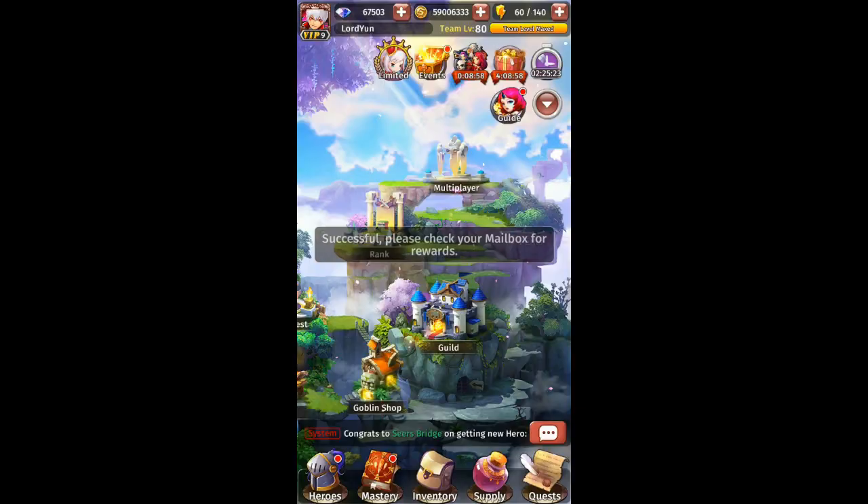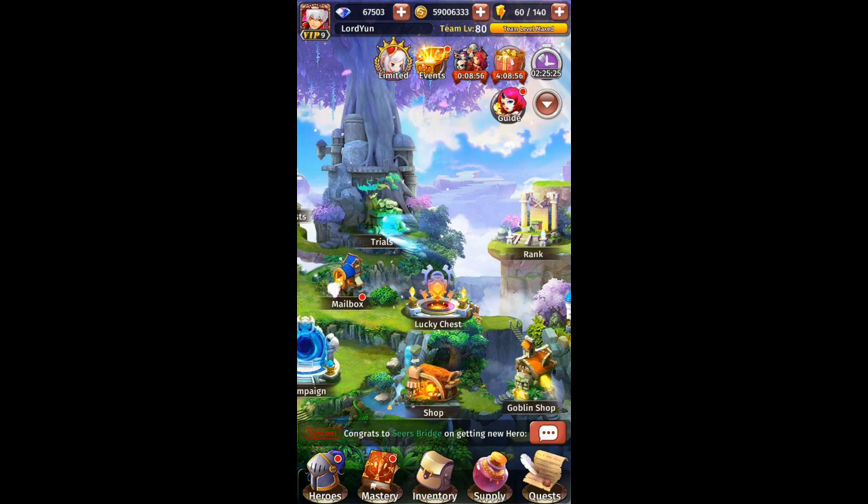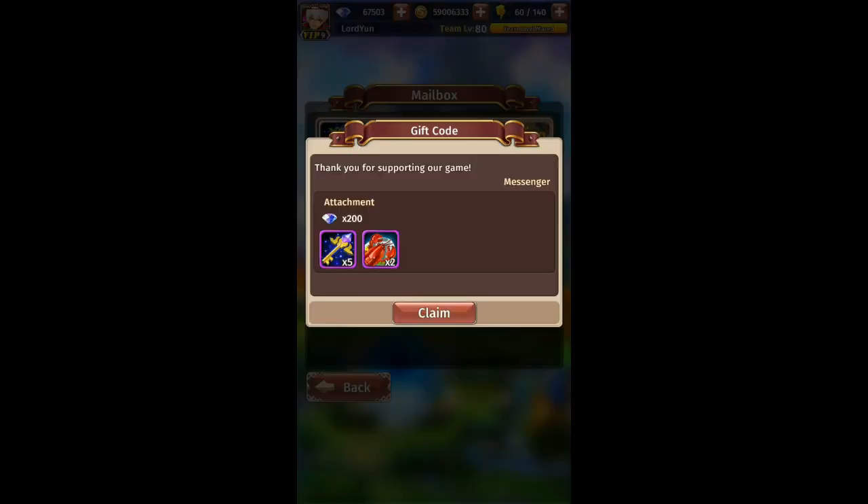Just go to your mailbox and you can receive this free code. This is the reward.